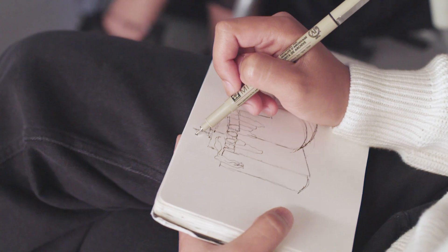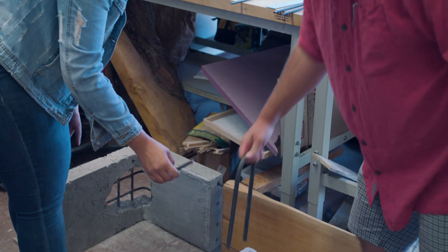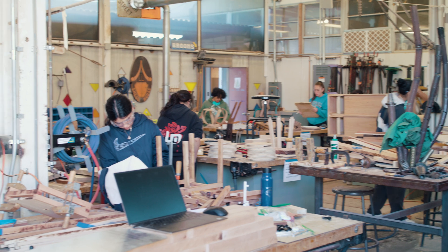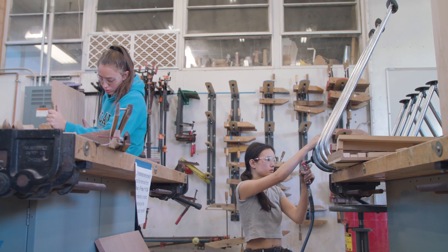It might be the first time they've ever built something that they've conceived of. And so there's lots of questions about how to fabricate something, how to make this the strongest it can be. What are my material choices? What are my connection choices? I think it's a real benefit that the students can come right here and work on their projects and have everything that they need to be successful to make really amazing, cool work.